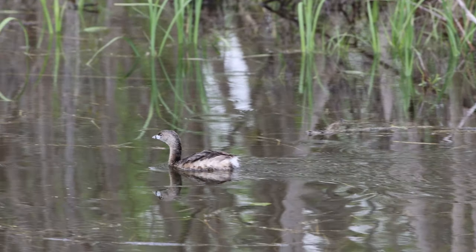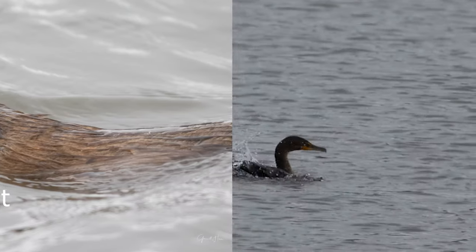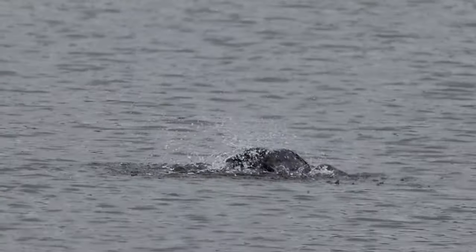Cloudy days are at least good for reflections on the water. A muskrat swims by as a double-crested cormorant takes a bath.